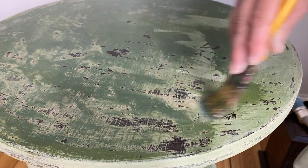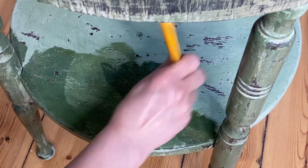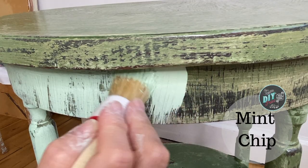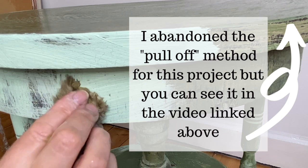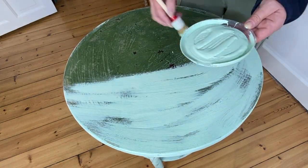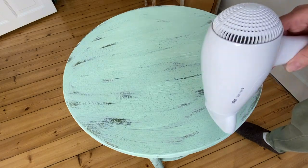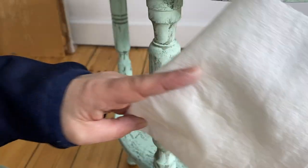I knew I definitely wanted some crackling on this piece. I'm using a product I got here in Europe, but for those of you in the States you can use Artisan Enhancements' Crackletex and it works great. How crackle medium works is you apply it in between coats of paint, and as the top coat of paint dries your crackles come out. I'm using a hair dryer to speed things along a little bit. The thing with crackling is you don't want to keep going over it with your paint — just one coat, one pass, and then let it go, otherwise you're going to fill in your crackles.